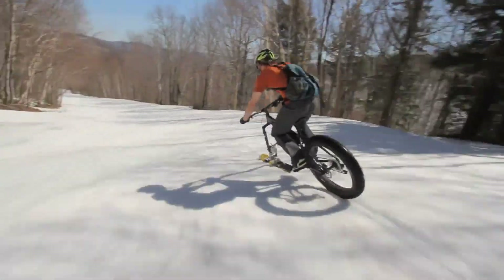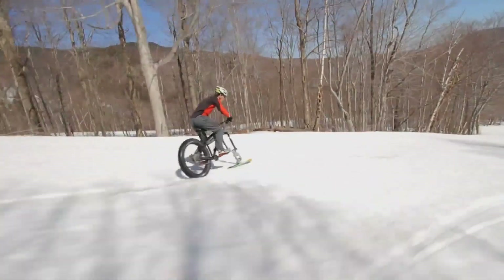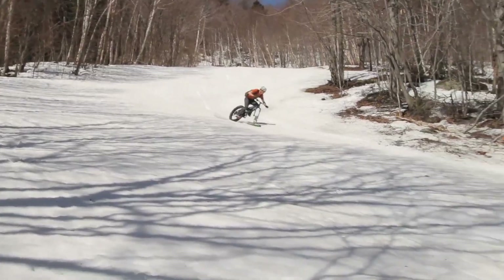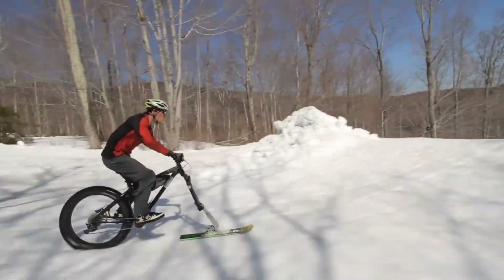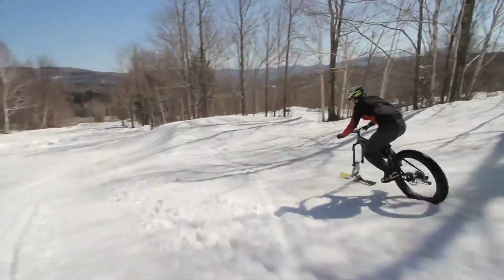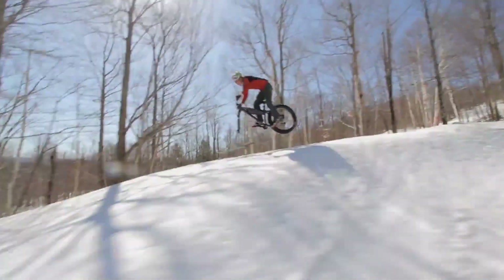Built from lightweight yet durable materials, it's perfect for tackling frozen trails, mountain slopes, or icy back roads. Whether you're exploring remote winter landscapes or just want a new way to ride, fat bike skis prove that cycling doesn't stop when the snow starts falling.